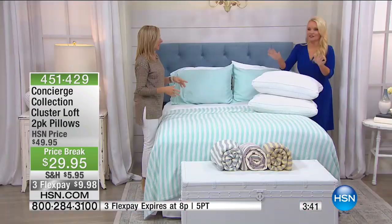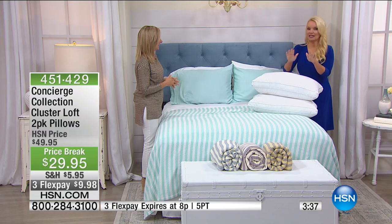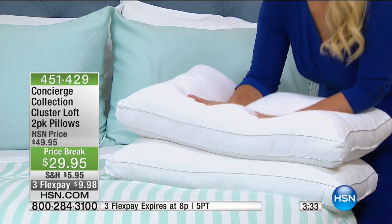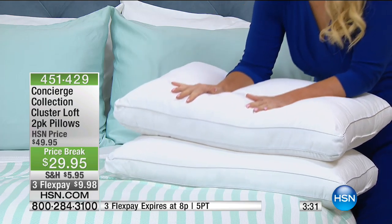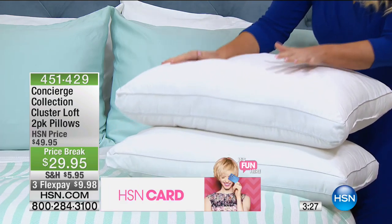We sold these originally for $49 for two, and I believe they were customer pick. We sold thousands of these at $49 for two. Today, they're $29.95.